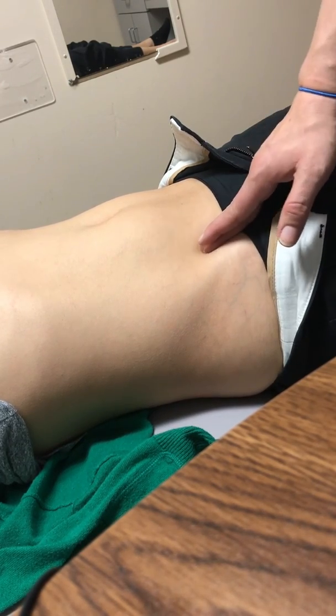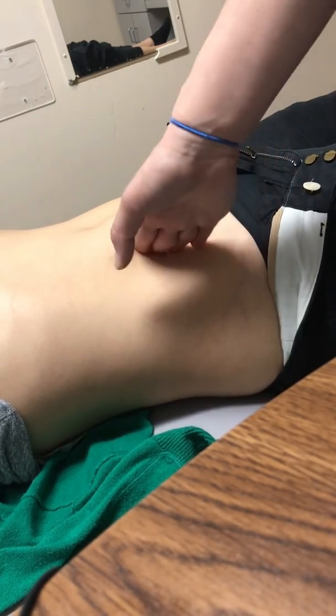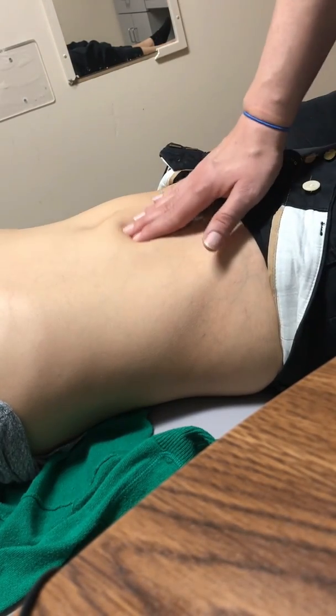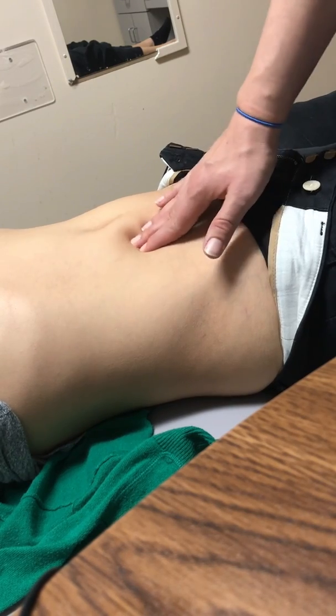I want to show you palpation of the abdomen, a few different tests that we do. It's very common to have trigger points in the abdomen with pelvic floor dysfunction. A few landmarks that you want to check — you can feel around iliacus. If you wanted to palpate psoas, you could. But in general, we like to check for trigger points through the abdomen.